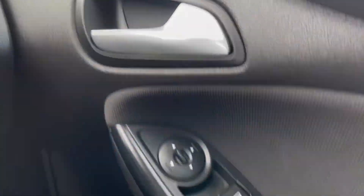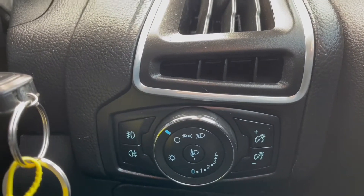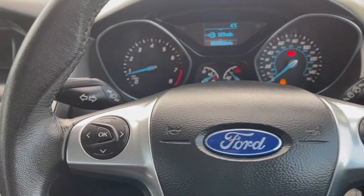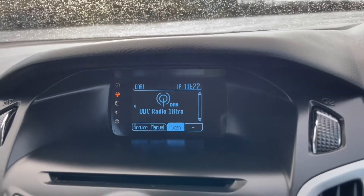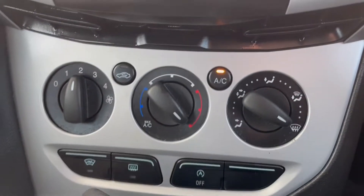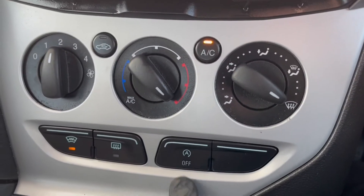With this vehicle you do have a great specification, including front electric windows along with electric mirrors. You've also got front and rear fog lights, two keys, and a multifunctional steering wheel. Moving over, you do also have DAB radio as well as Bluetooth phone connectivity. Moving further down, you've got air conditioning, a heated front windscreen — which is always very handy in the winter months — and the start-stop engine.